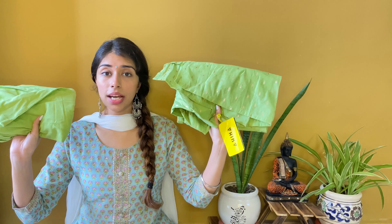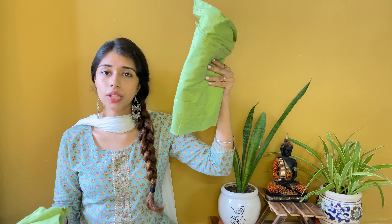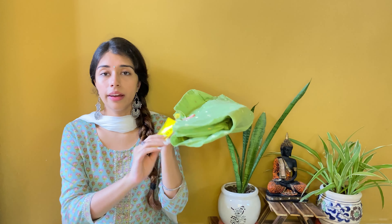First in line I have this kurta set by the brand Ahika. I'm in size small for this one and the material is poly chanderi - poly chanderi means polyester plus chanderi mixture. I really like this kurta set. First of all I like this color, and according to this weather, this color is very appropriate. It is not harsh on the eyes, it is very light, very soft, and very beautiful.